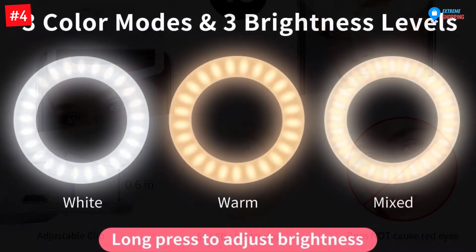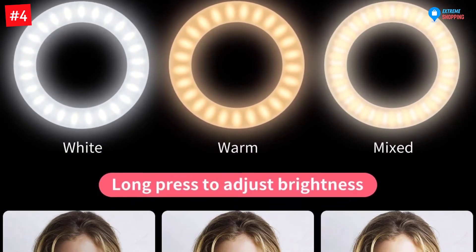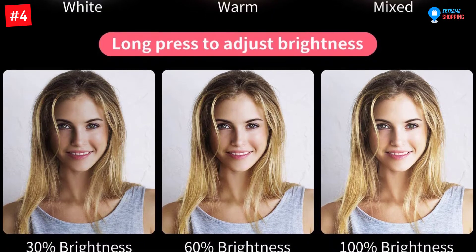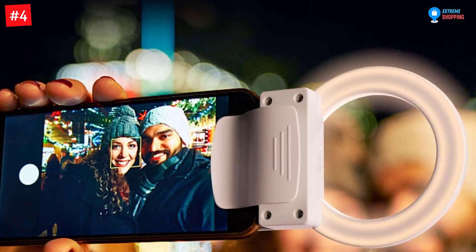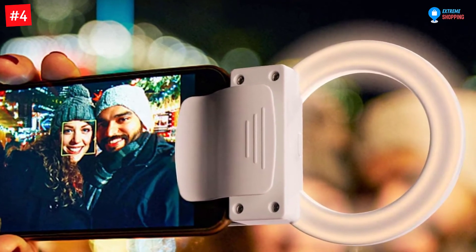This light consists of 56 pieces of yellow and white LED beads, which significantly reduces unwanted shadows. Furthermore, this ring light comes with three brightness settings. This handy light effortlessly fits inside your purse. Nevertheless, this circle lighting fixture comes along with a micro USB charging cable.